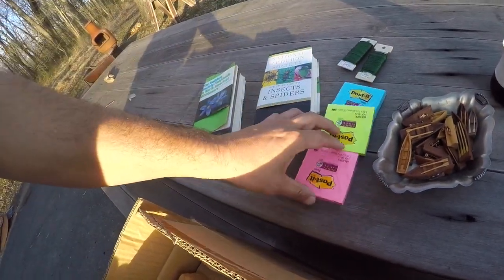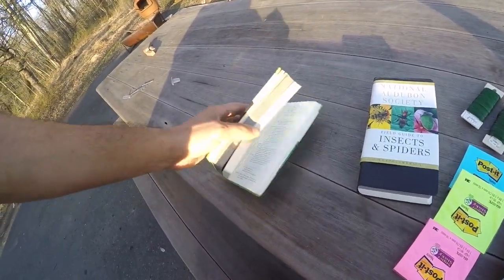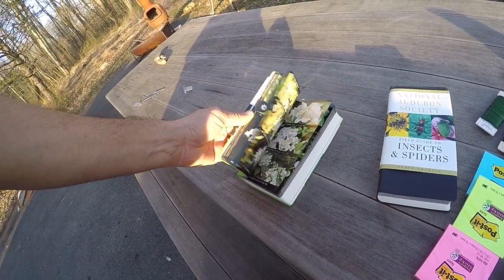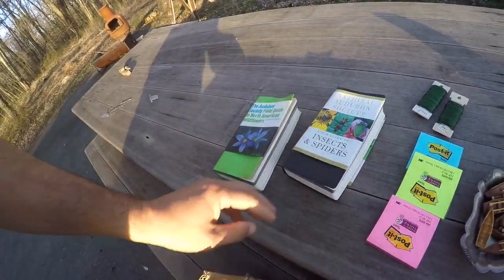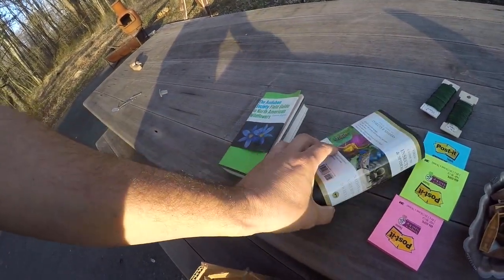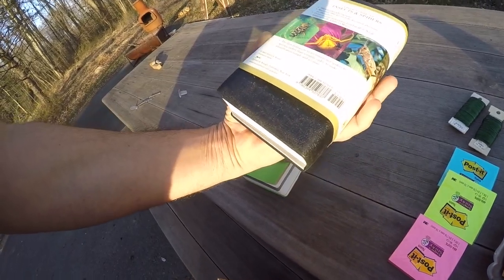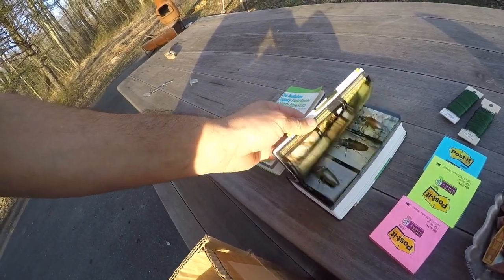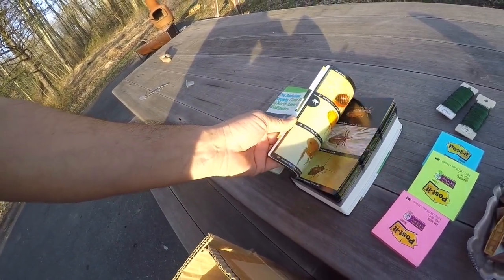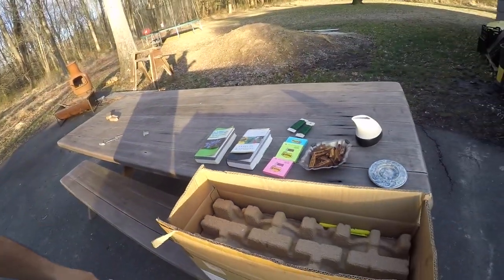Hopefully it will be interesting. I was happy with the flower book and insect book. There are so many invasives that probably aren't in here yet. This was printed in 2000, so it might not have the spotted lanternfly and some of the other ones. But I was happy for the $20.